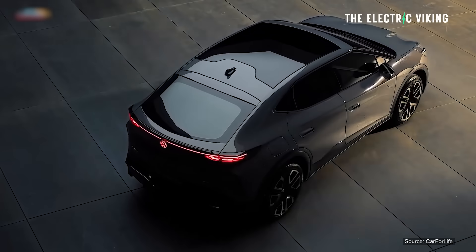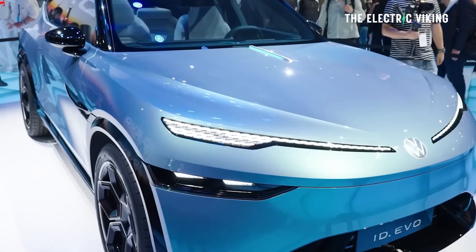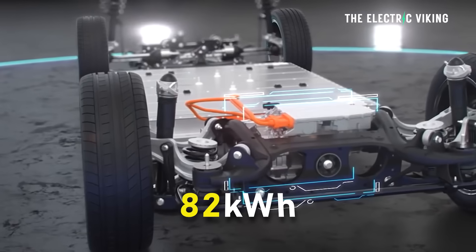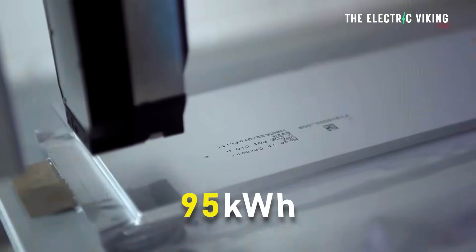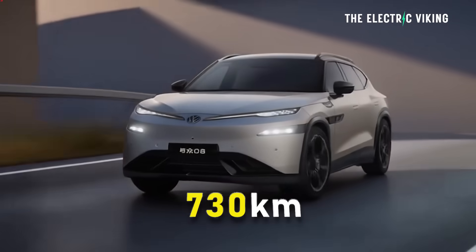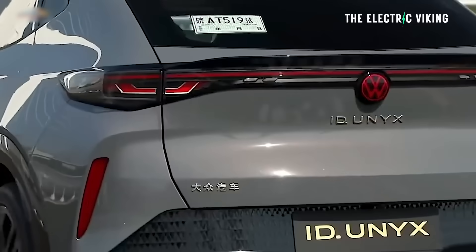Over the last year, this new Volkswagen has been positioned as an upscale flagship for the ID.Unyx lineup that made its debut in 2024. The ID.Unyx 08 will come with two battery options: a smaller 82 kilowatt-hour battery and a longer range 95 kilowatt-hour battery. Range is 630 kilometers for the smaller battery and 730 kilometers — that's 425 miles — for the bigger battery, measured on the CLTC cycle.